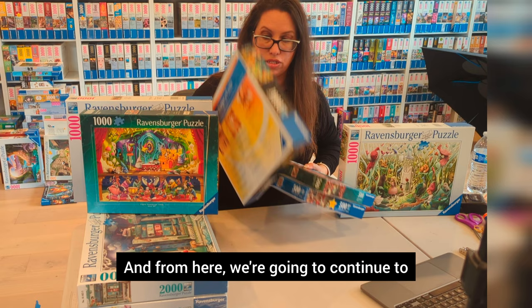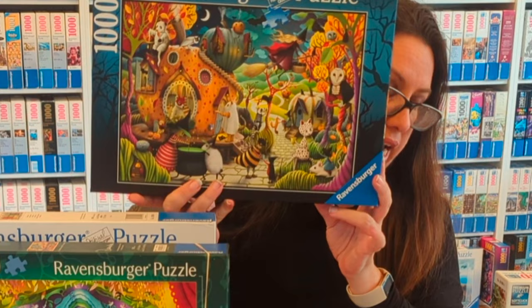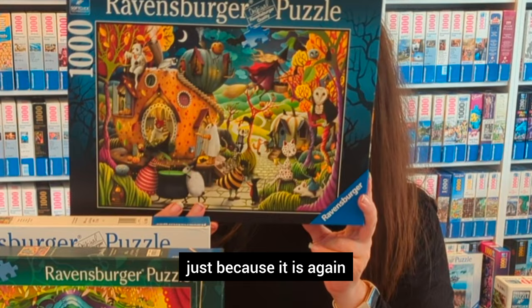From here we're going to continue to a special Halloween puzzle that Demelsa has. That Halloween puzzle is from 2021 and it's called Happy Halloween. It has a very special box for Halloween. This one is also on the more difficult side compared to some other ones, just because it is slightly more busy than the regular ones.